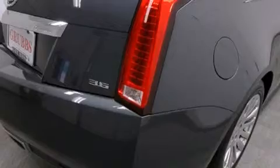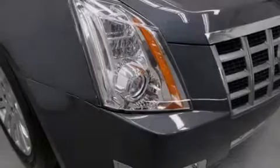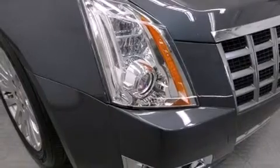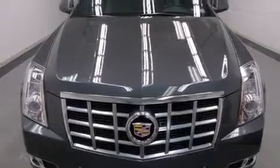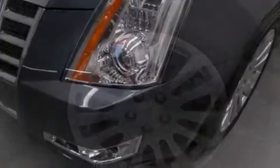Its top features include a navigation system, Bluetooth cell phone integration, a parking camera, keyless ignition, a heated steering wheel, heated seats, a limited slip differential, xenon headlights, and traction control and stability control systems.